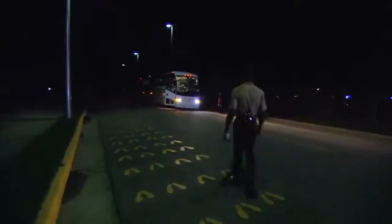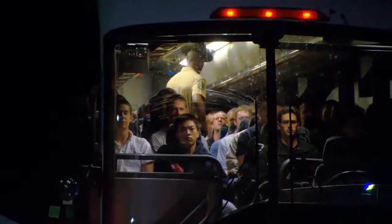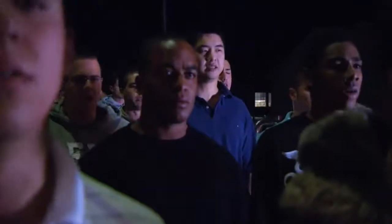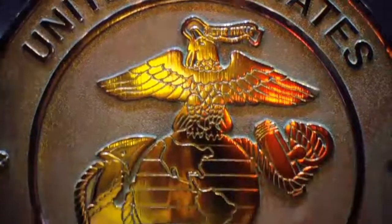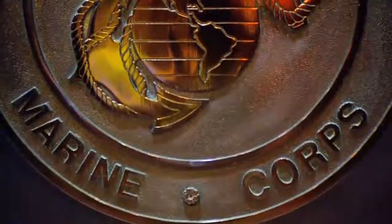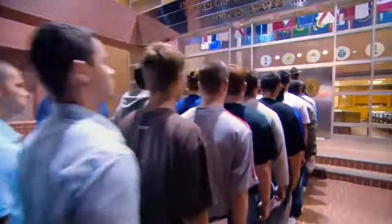Your first night at the Marine Corps Depot is going to be very chaotic. As soon as the bus arrives, the drill instructor will get on the bus and tell you to get off and stand on the infamous yellow footprints. After standing on the yellow footprints, you'll line up in front of the doors you'll enter to begin the transformation from civilian to Marine. Passing through these hatches symbolizes your transformation from a civilian to a United States Marine.